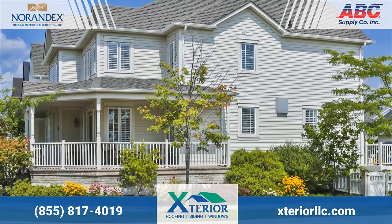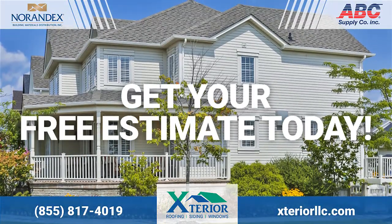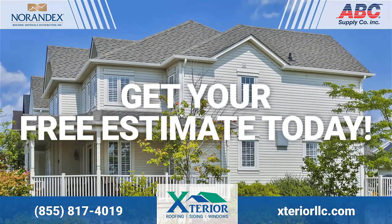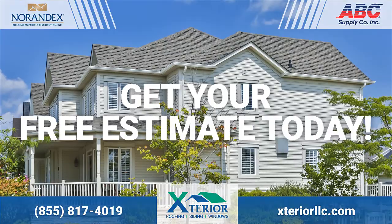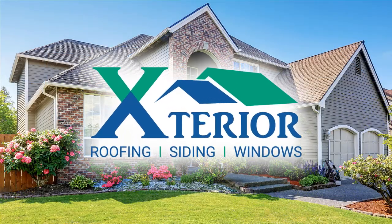At Exterior LLC, we do things differently. All of our contracts are done in writing and our warranties are clearly spelled out. We come to your house to evaluate your needs and give a reliable on-the-spot free estimate. At Exterior LLC, we pride ourselves on being a contracting company in the people business. Call us today for a no obligation in-home quote.